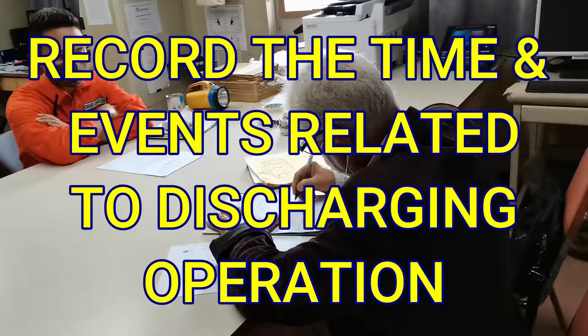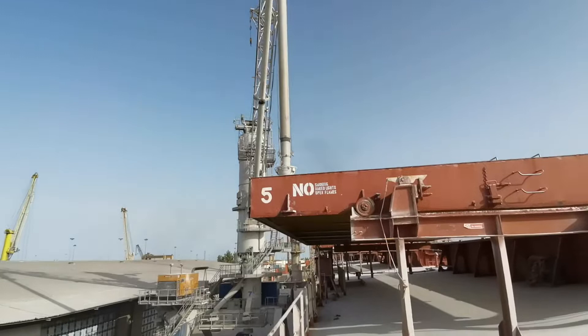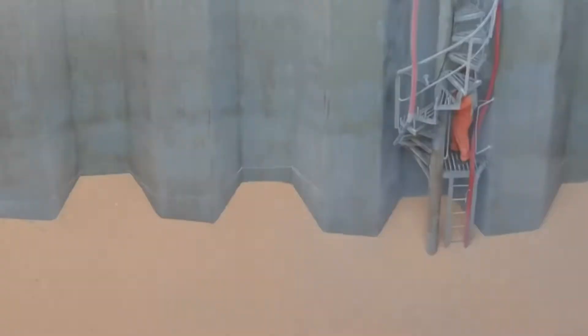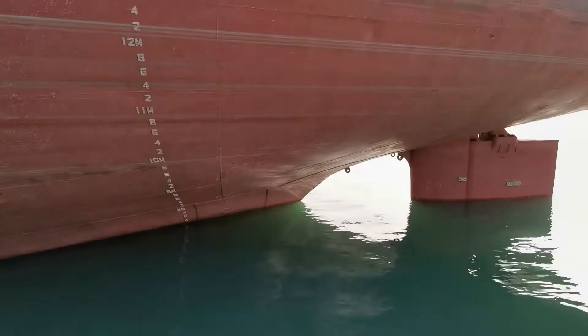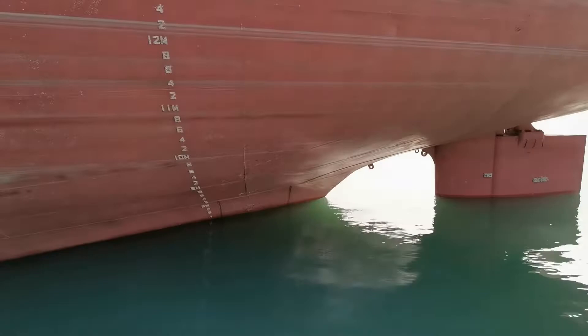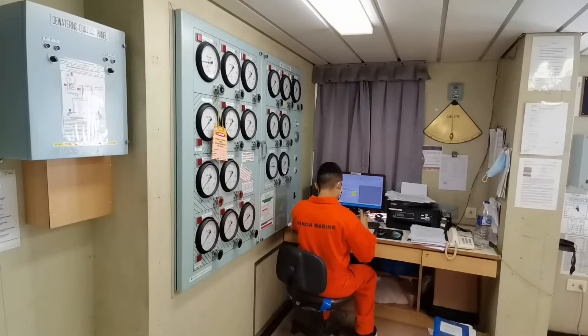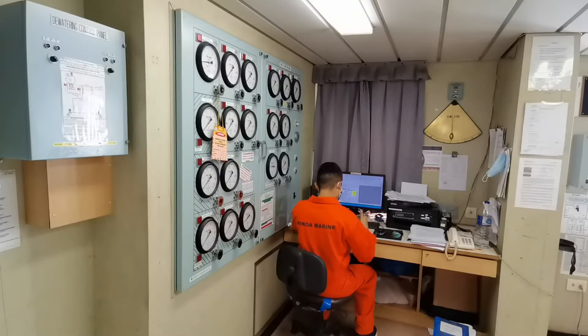Number six, everything should be recorded related to the discharging operation. During stoppage, the watchman and the officer on watch should clearly indicate the reason for the stoppage to prevent claims of delay afterwards against the ship. There are more precautions to consider during discharging operation, but these are the most important. The chief officer should conduct a draft survey every day to determine the cargo discharged for 24 hours, the total cargo discharged, and the total cargo left to discharge. That's my current job.